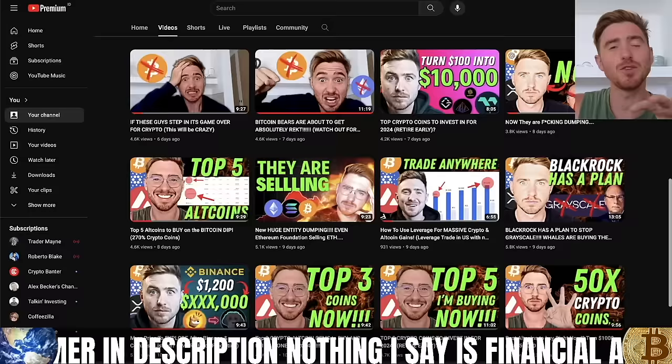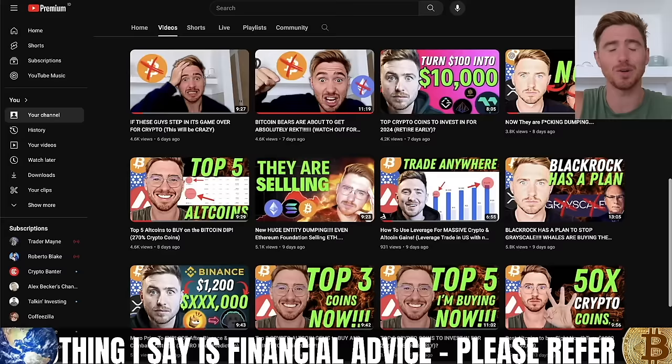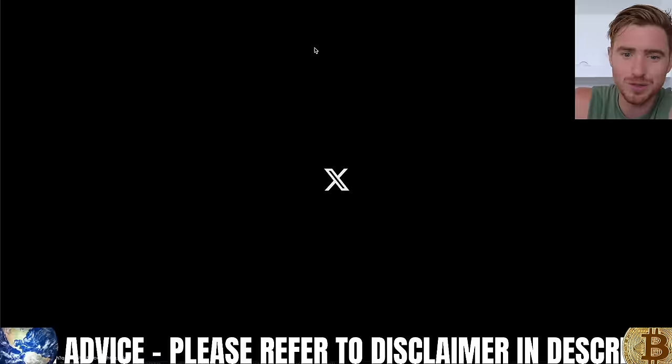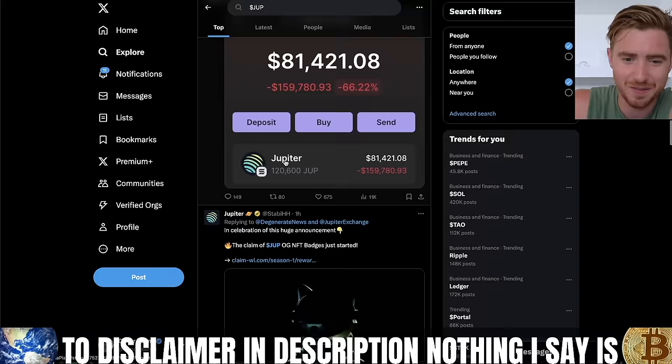If you appreciate airdrop videos, tutorials, and daily market updates keeping you up to date with everything happening in crypto, hit that subscribe button. We can see from one of the tweets here, this guy claims to have made over a million dollars on the Jupiter airdrop. And if we go over to Jupiter on Twitter, we can see a whole host of people talking about hundreds of thousands, if not millions of dollars they made from Jupiter.